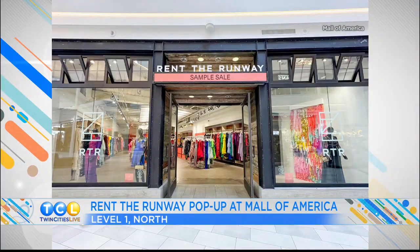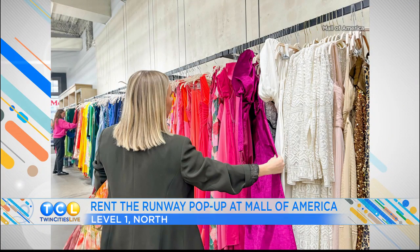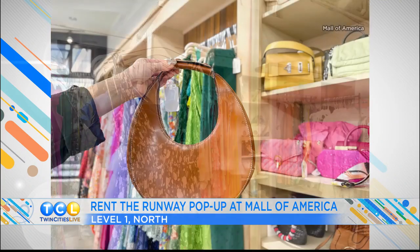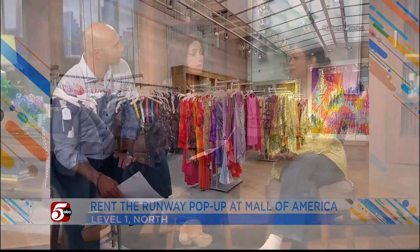We're going to have four models come out. Three of the dresses are part of the pop-up event. Rent the Runway is known for renting their dresses, but they have a sample sale — it's a pop-up store at the Mall of America, located on the first floor across from Carhartt. It's an awesome way for you to get a dress for $85. These are designer dresses. They keep replenishing the inventory until it's gone, so you want to stop in often because every day is a day of opportunity.